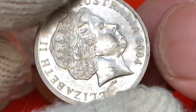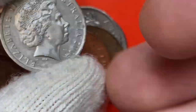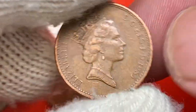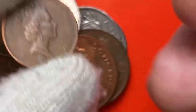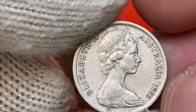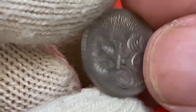A 2004 Australian ten cent, fourth portrait. A 1979 ten cent from New Zealand in copper-nickel. And the last one: a 1966 Australian five cents. Those are all the coins bought for nearly 45 dollars.